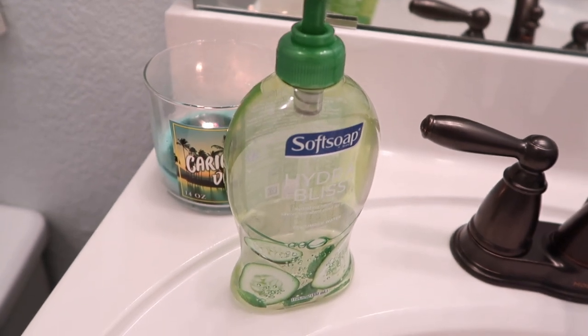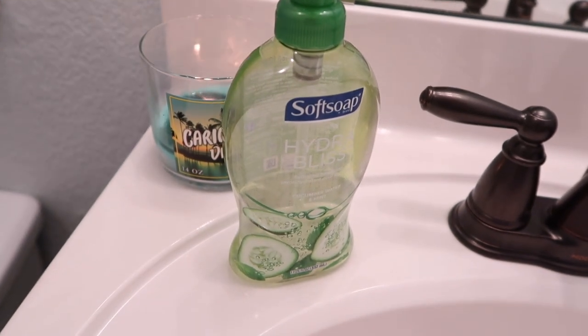My second must-have is hand soap in the bathroom. I've been to people's houses who don't use their guest bathroom regularly and there's no hand soap. I prefer liquid hand soap — it just feels cleaner than bar soap — but whichever you prefer. I think having at least a full bottle is important, and I'll talk later about having refills available.